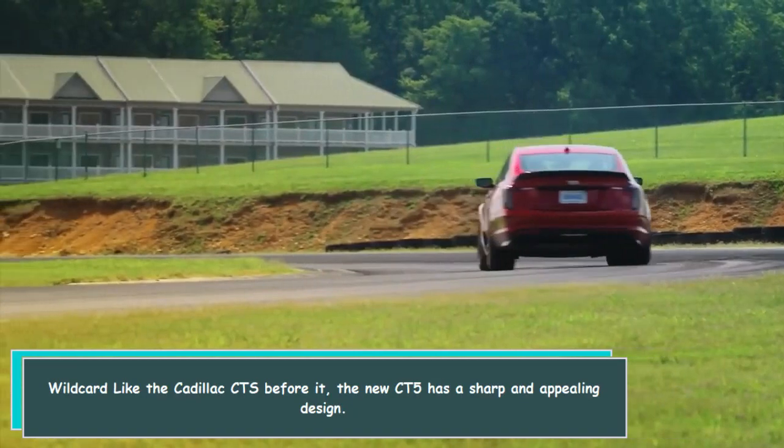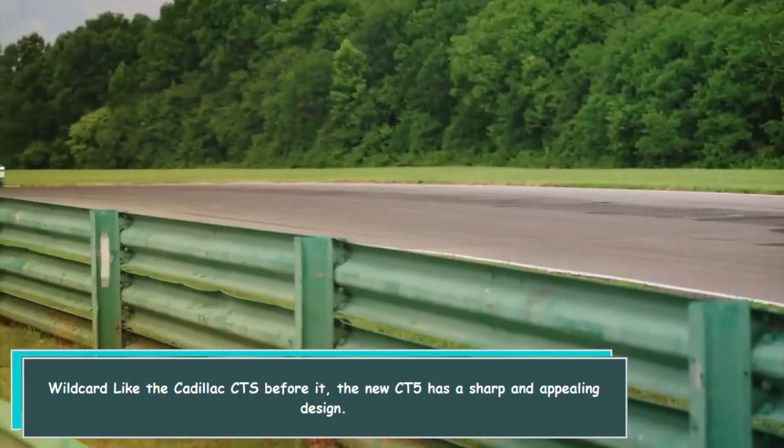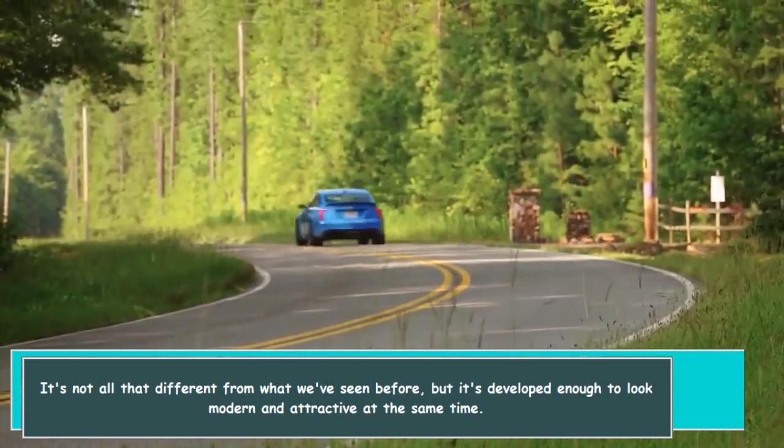Like the Cadillac CTS before it, the new CT-5 has a sharp and appealing design. It's not all that different from what we've seen before, but it's developed enough to look modern and attractive at the same time.